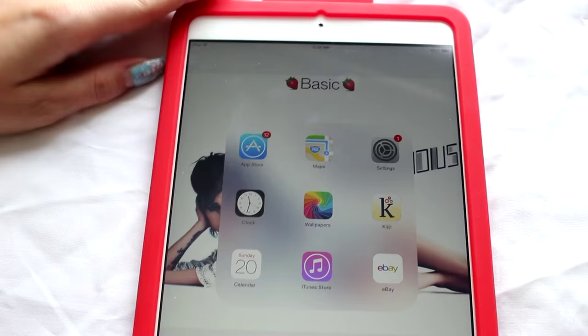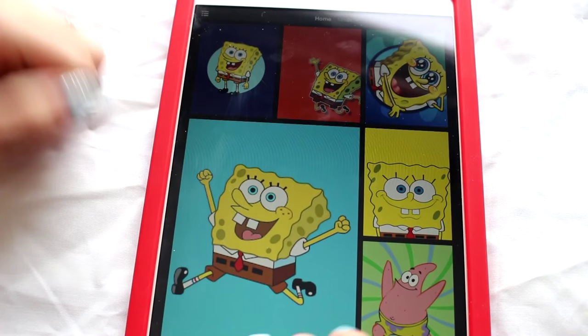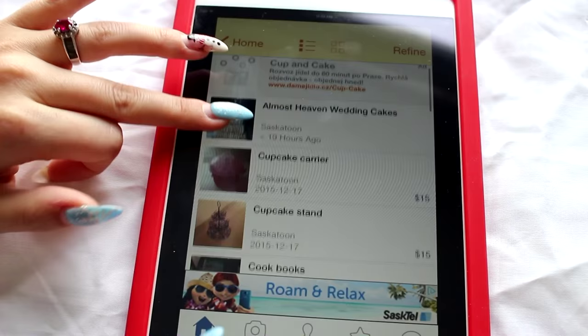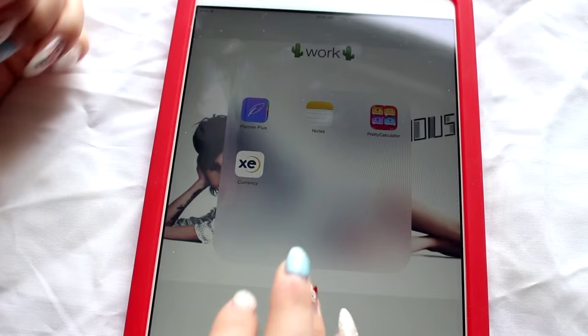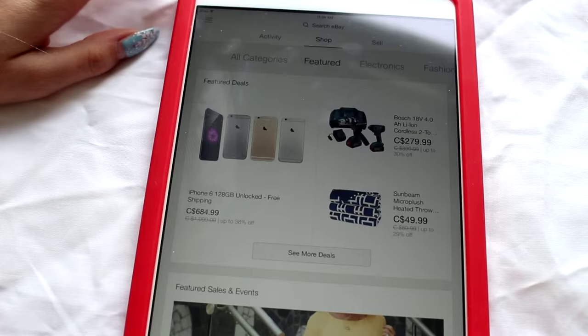Then we have Basic — kind of like daily-ish things. We have the App Store, Maps, Settings, Clock, and Wallpapers. Wallpapers is another app — this is where I get all my wallpapers. Tons of different ones for the iPad, and I have this one on my iPhone too. Then there's Kijiji — basically like Craigslist in the States, you can find anything you're looking for. There's also the iTunes Store and eBay. The calendar here has been kind of transformed into my planner so I don't really use that anymore.